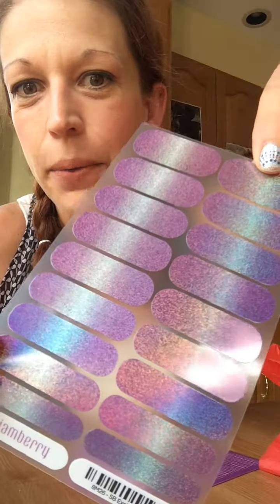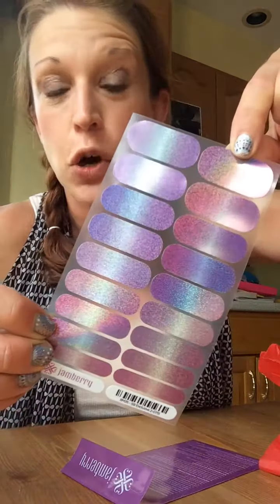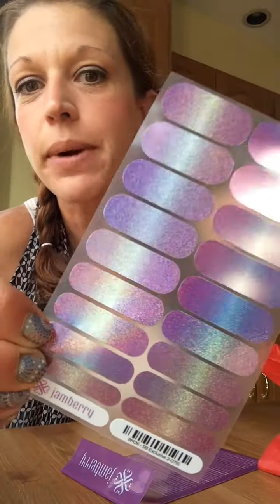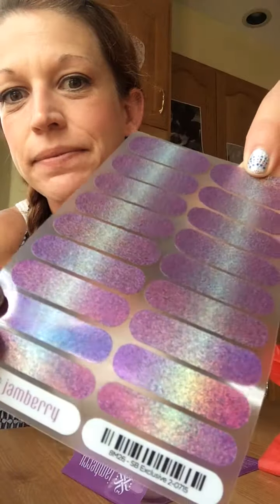Oh my goodness, wow, this is awesome! I am loving this. You know what, the Jem and the Holograms movie comes out later this year — I think this would be a perfect wrap to wear with that. Isn't this awesome? I love it, so cool!